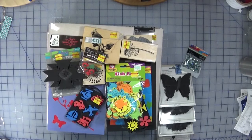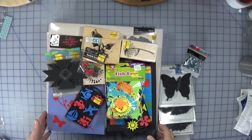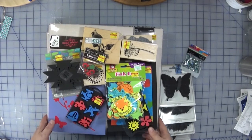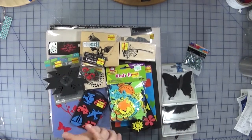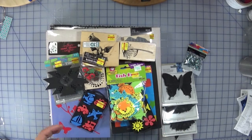Hi everyone, welcome back to Creatively Crafted Life. This is Melanie, I'm in the craft room. I have another budget-friendly crafting haul — this time it's from Hobby Lobby. At the time I'm recording this, it's the beginning of March, so basically for the month of February they put a lot of their crafting products on clearance.